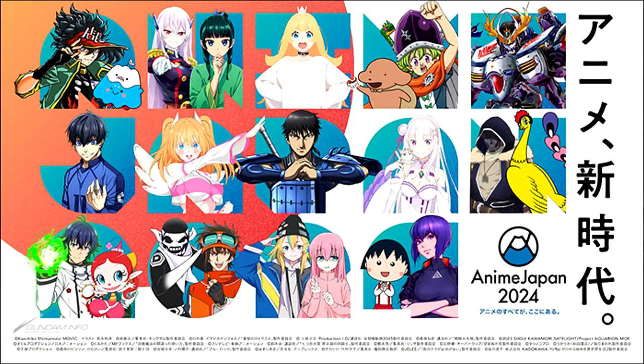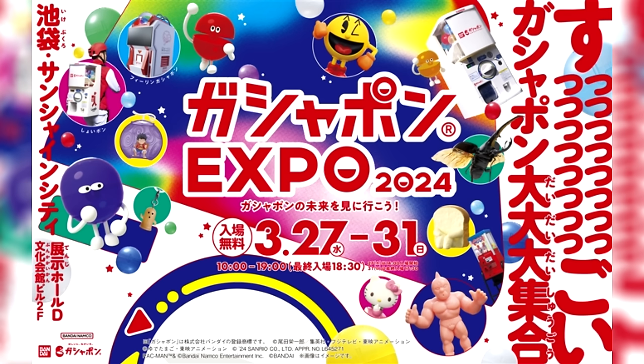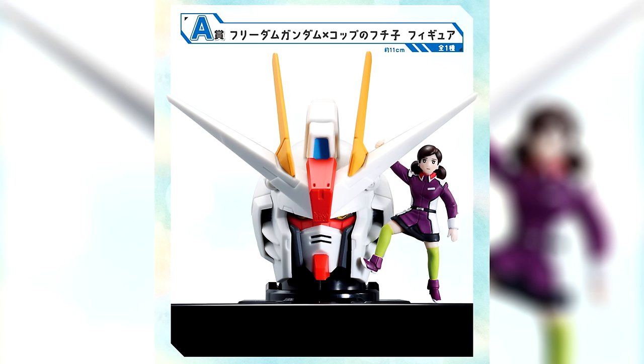A new gachapon store has opened up in the Shin-Aomori AEON Cinema, and the Gachapon Expo 2024 will be held at Ikebukuro Sunshine City from the 27th to the 31st. On the 15th, the Gundam Seed X Cup no Fuchiko Ichiban Kuji was released. One ticket costs 800 yen (5 US dollars) and gets you one of several prizes.